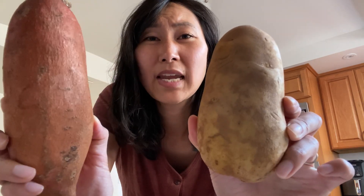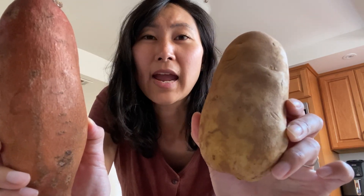Is potato or sweet potato better for your blood sugar? And can we even eat potatoes if we are pre-diabetic, diabetic, or insulin resistant? In today's video, I'm doing another blood sugar experiment where I will be testing how potatoes impact my blood sugar.